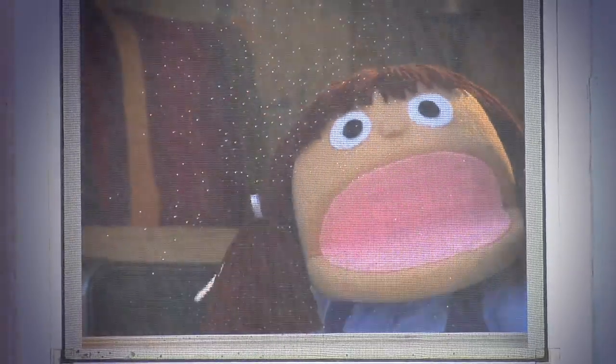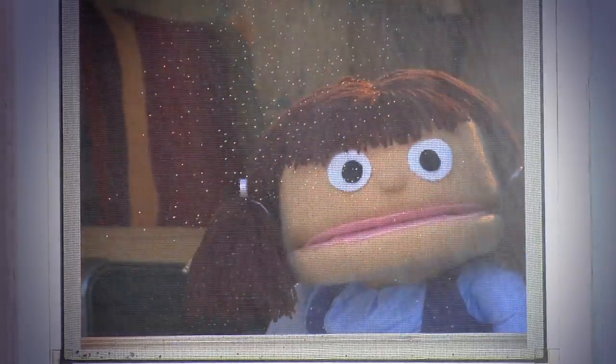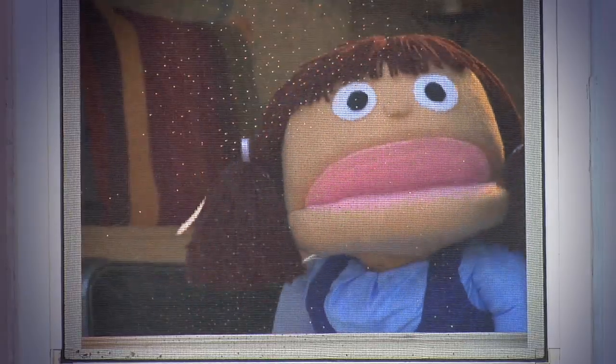Now some people might be scared of the rain, but not me. I'm an explorer, so I'm going to go get ready. Come on!